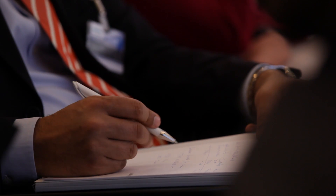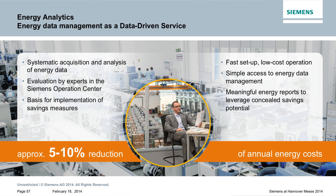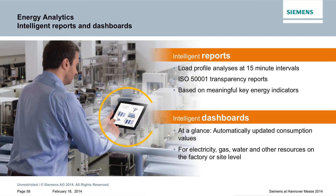A new element, which was also introduced last year, is energy analytics. Here we have a scalable energy data management. The packages we are offering are diverse, including simple reports where load profile analyses are published at 15-minute intervals.